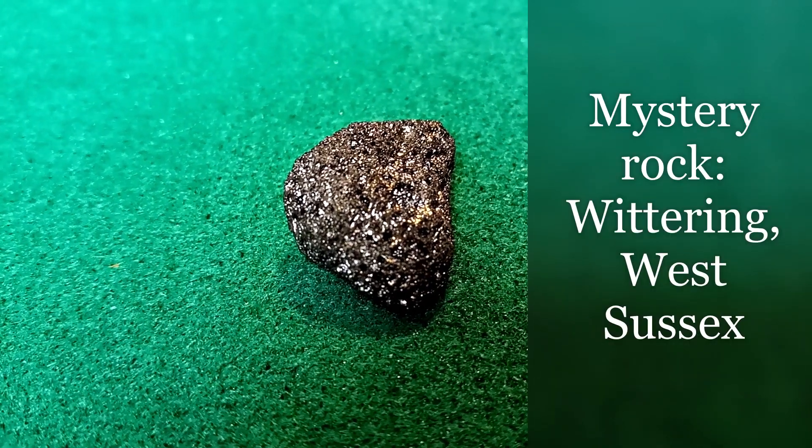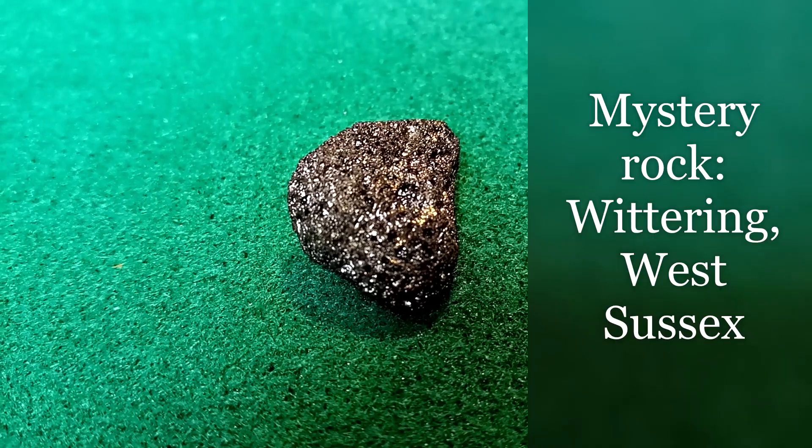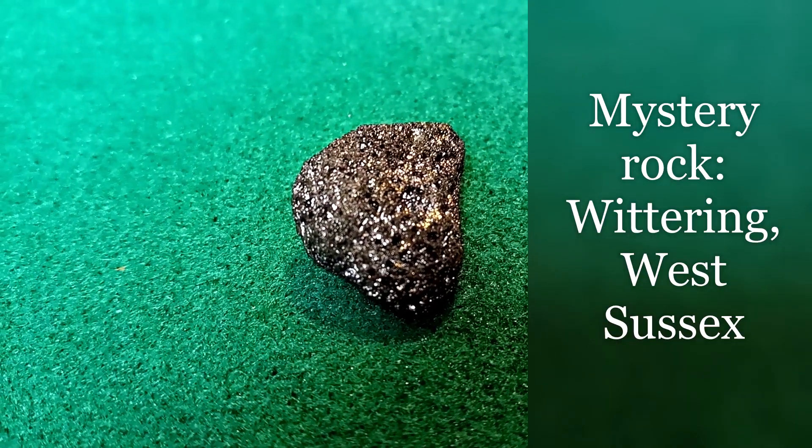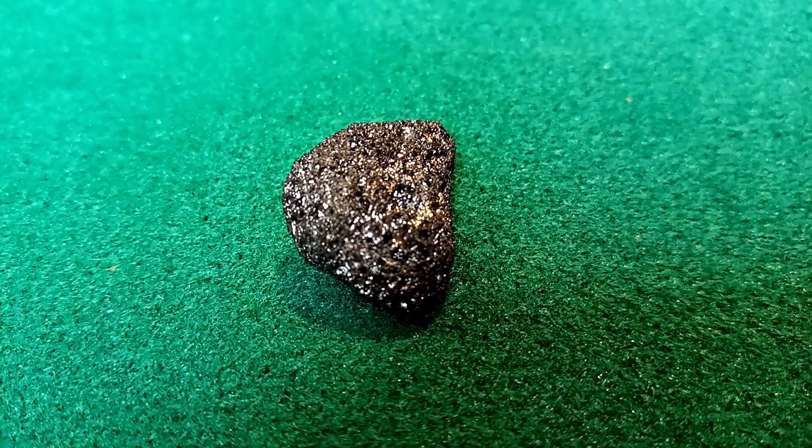Is this rock from space? In the summer I was looking for crystals on the beach at Wittering in West Sussex and I found this rock. I have no idea what it is so I need your help to identify it. If you want to play along just stop the video and put a comment down below if you think you know what it is.